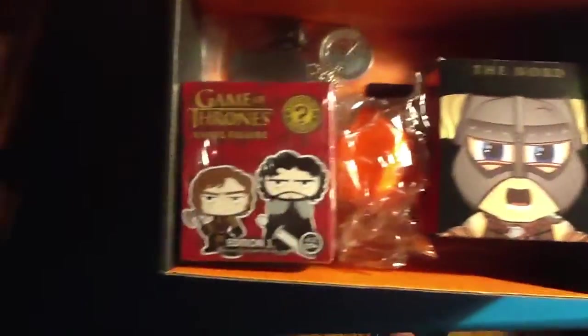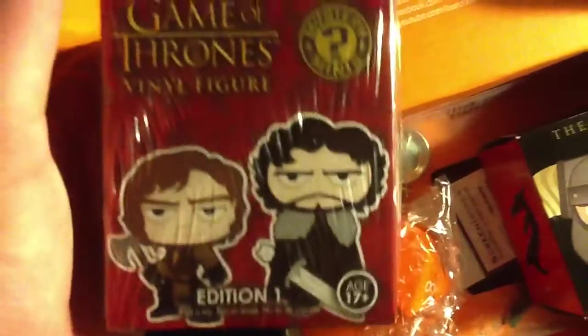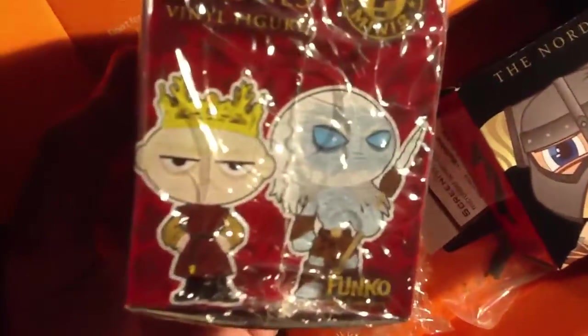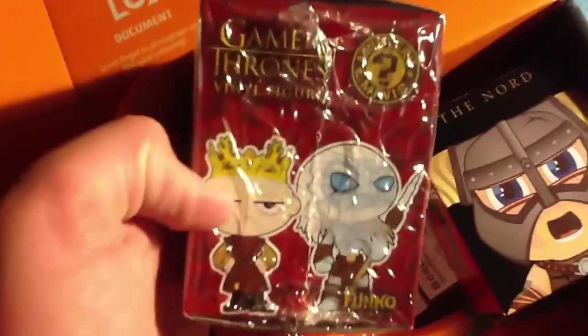There's a picture right here that looks like something from Game of Thrones. I don't watch that show — it's too mainstream. The guy on the right is maybe John Snow, and there's the guy that everybody hates because he's like 14 but he's some kind of king or something.